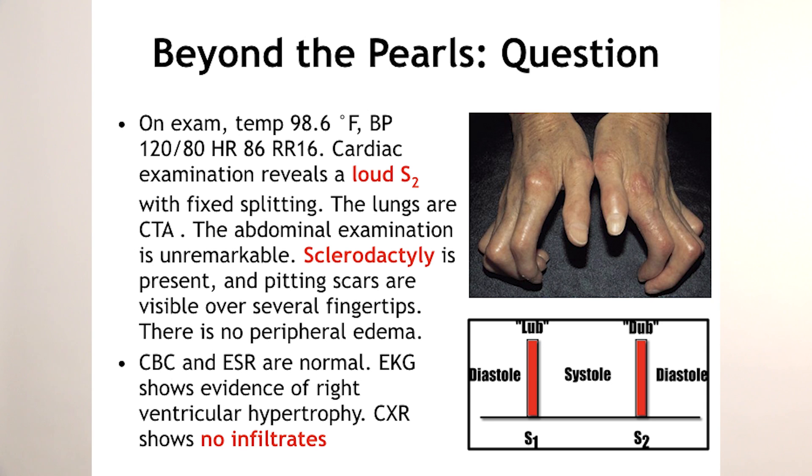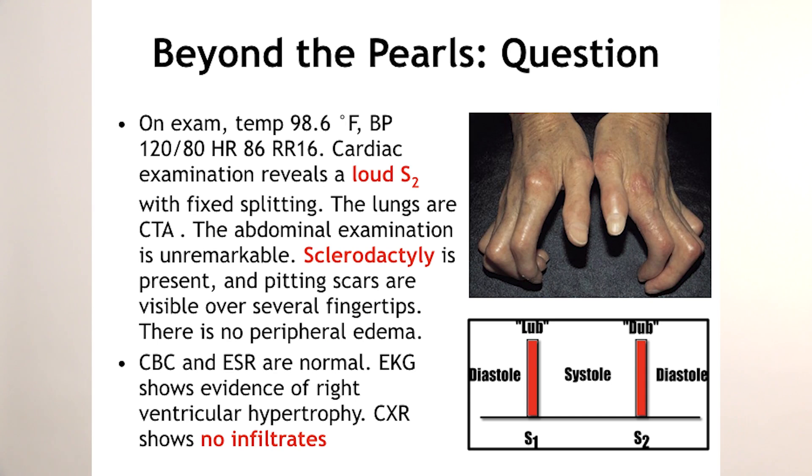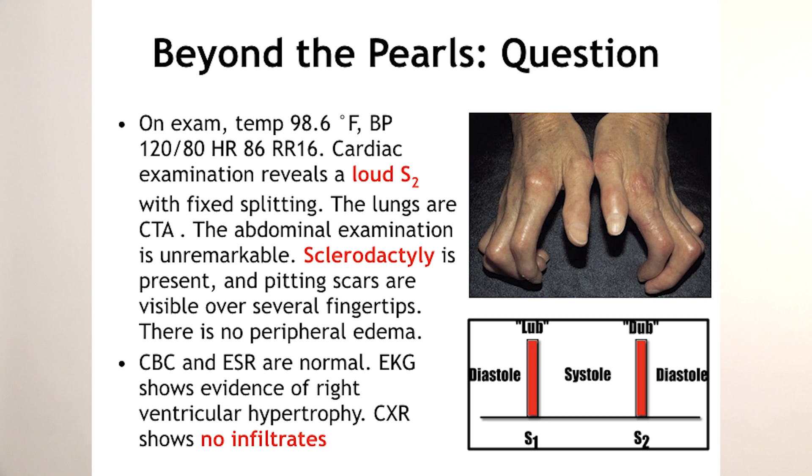What is the differential diagnosis for fixed splitting of P2? ASD and VSD — outstanding. The lungs are clear to auscultation. The abdominal exam is unremarkable. Sclerodactyly is present and pitting scars are visible over several fingertips. Look at that picture — that is classic sclerodactyly. A quintessential examination in scleroderma is always looking at the capillary nail fold beds of the fingertips, where you look for distortion of those capillary nail fold beds.